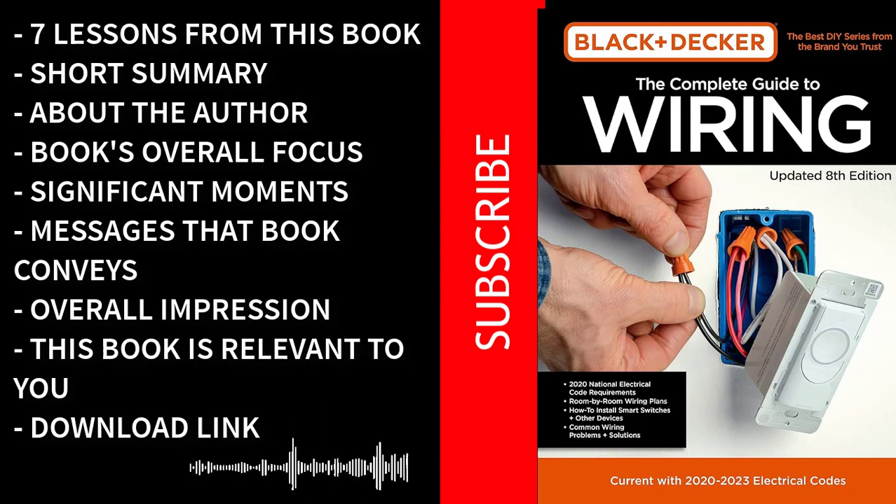7 Lessons Learned from This Book. Safety first: the most crucial lesson from the Complete Guide to Wiring is that safety should always be your top priority when working with electrical systems. The book emphasizes the importance of understanding electrical hazards, using the right safety gear, and following proper procedures to minimize risks.